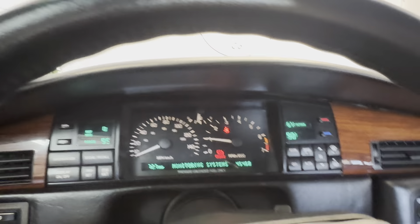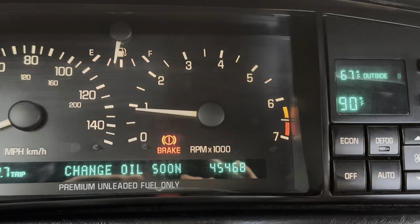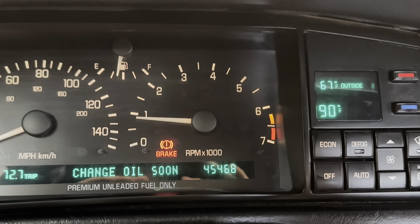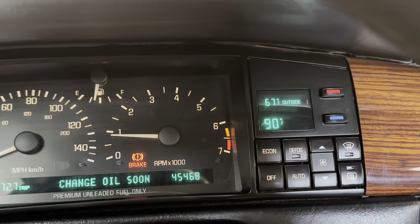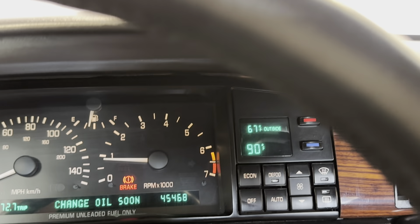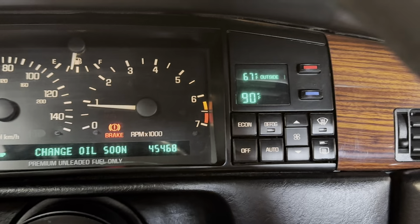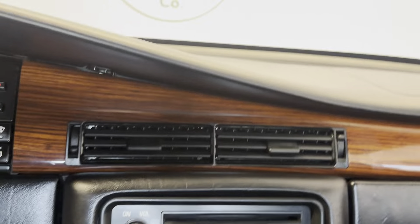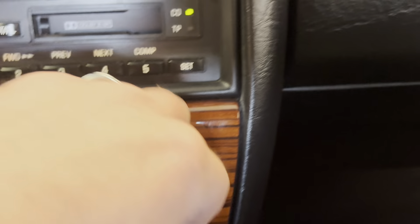Just instant — fires up instantly, purrs like a kitten. We will get an oil change in it; it is over on age. We do have the form for the last time it was changed, and according to miles it still has like 2,000 miles before it needs changed, but according to age it needs changed, so we will get it changed.